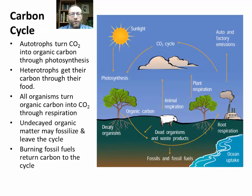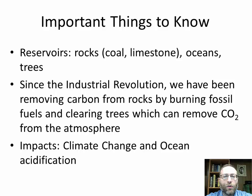Next is the carbon cycle — you need to know everything in this diagram. Autotrophs, basically plants, turn carbon dioxide into organic carbon through photosynthesis. Heterotrophs get their carbon through their food. All organisms turn organic carbon into CO2 through respiration. When an organism dies, if it doesn't decay, it may fossilize and leave the cycle, entering a reservoir. Burning fossil fuels takes carbon out of the reservoir, where it's been for millions or hundreds of millions of years, and returns it to the atmosphere and the carbon cycle. The reservoirs are rocks like coal and limestone, the oceans, and trees.